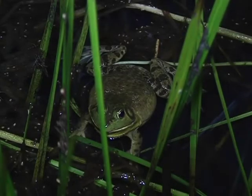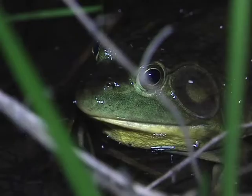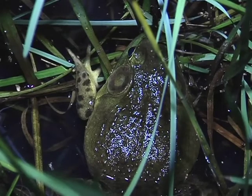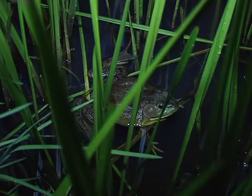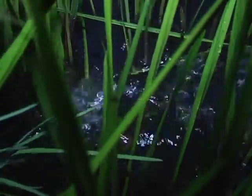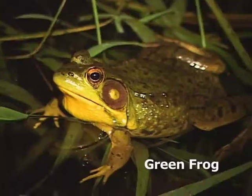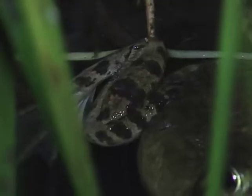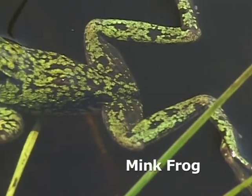The American Bullfrog is the largest of the three green-faced frogs. All three of them have mottled bodies, green and brown, with the bullfrog being the largest of the three. But the bullfrog does not have dorsolateral ridges, which gives it a rounded-backed, kind of a pot-bellied look. Of the three green-faced frogs, two of them — the bullfrog and the green frog — have stripes going across the legs, whereas the mink frog has ovals that are oriented along the axis of the leg.